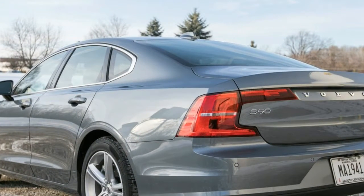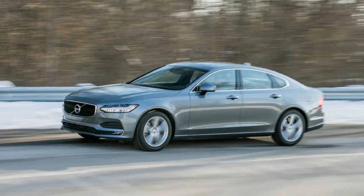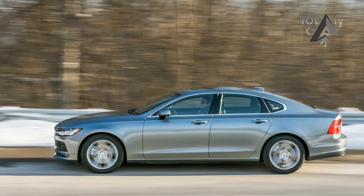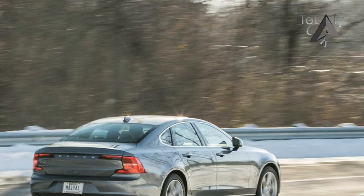What's new for 2017? The S90 is an all-new, range-topping sedan in the Volvo lineup, and it serves as the brand's ambassador to luxury car buyers in a way its predecessor, the S80, never could. It borrows its design language from the brand's top SUV offering, the XC90, including its Thor's hammer headlamps and exquisitely appointed interior.